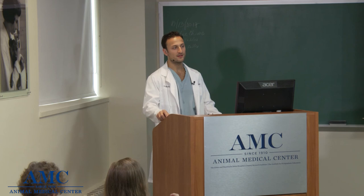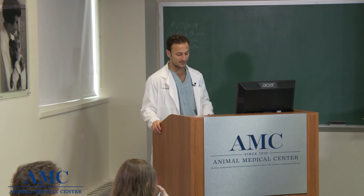Thanks, Dr. Goldstein. My name is Alex Blutinger. I am one of the second year critical care residents here at the hospital. Our role as residents is to be involved primarily in the critical care service — hospitalized patients that are critically ill — as well as taking in patients in the emergency room when they present, which is going to be primarily the focus of this topic.